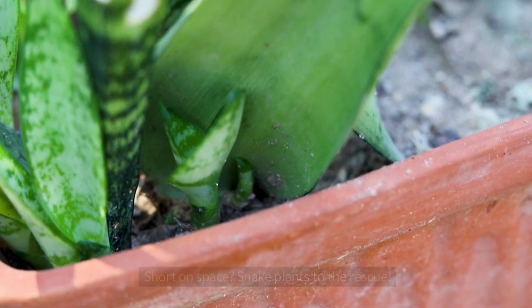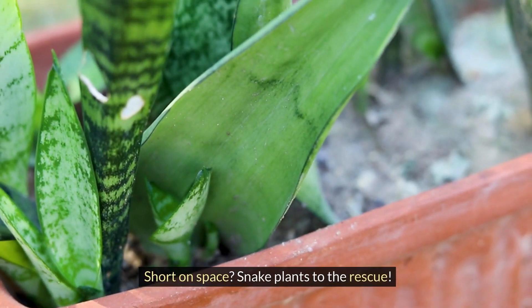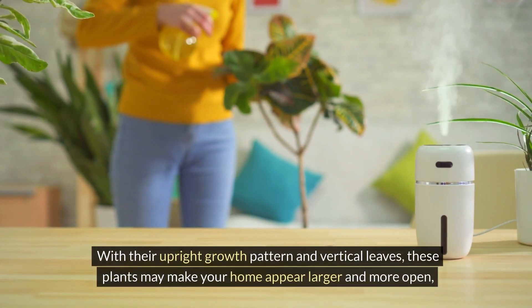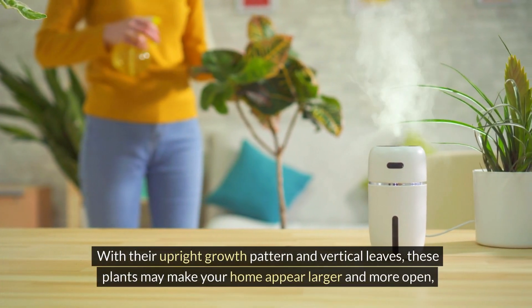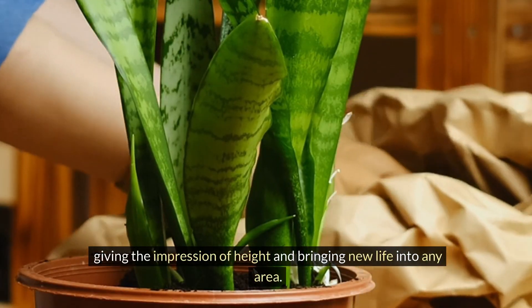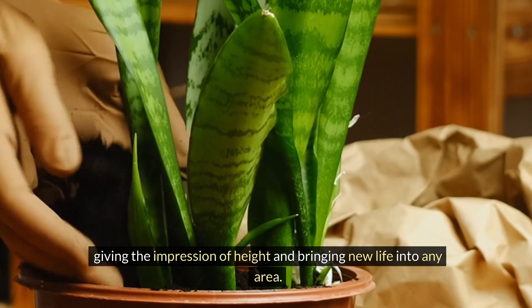9. Space saver: Short on space? Snake plants to the rescue. With their upright growth pattern and vertical leaves, these plants can make your home appear larger and more open, giving the impression of height and bringing new life into any area.